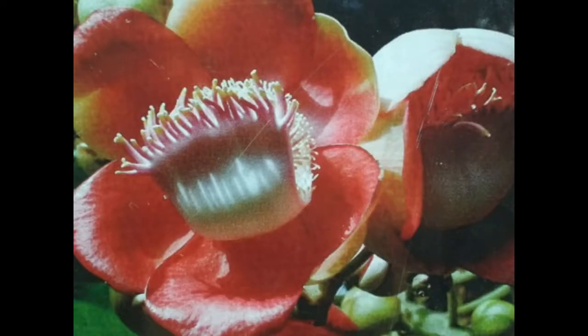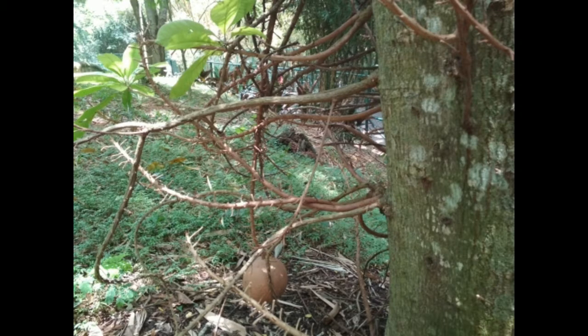Hi all, have you ever seen this tree? If you take a keen look, it resembles the hood of a naga, a snake. This is one of the peculiar trees and it is called the cannonball tree because of its peculiarity. It is also very popular. This tree is a native of South America and is named the cannonball tree.